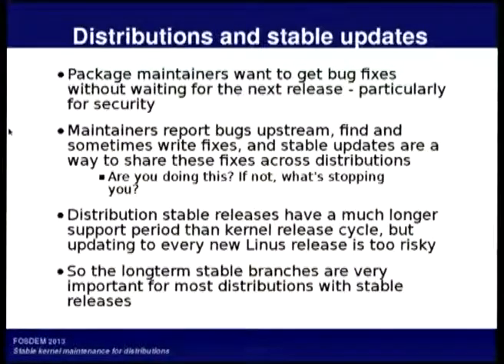So what does this mean for distributions? How many people here work on their distribution's kernel packaging?